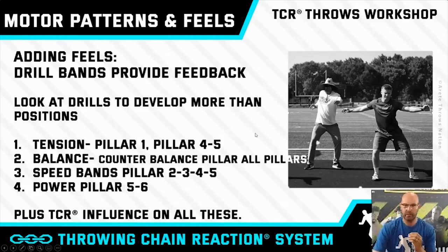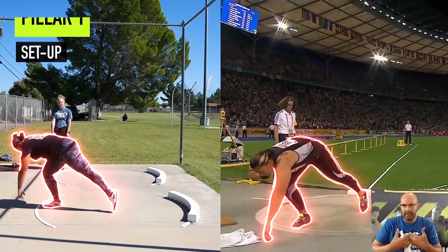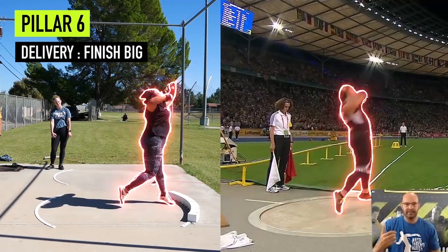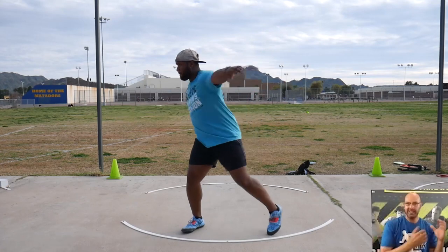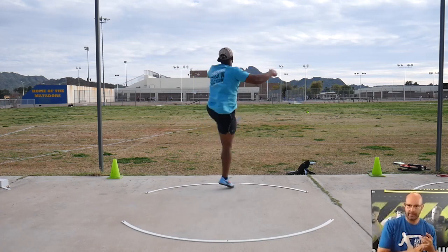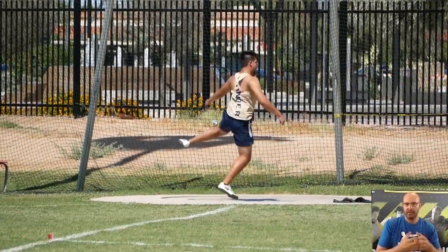Feeling the throw is really critical. When we look at drills we look at the start — pillar one-two — the entry, which is pillar two-three, and the orbit, whether it's a linear path like the glide. The path of the shot from one to six is super important, including how you're holding it. The sweep is pillar two-three-four. We have to feel balance, we have to feel tension, and once we're on balance and we create the right tension, then you can create more speed, and when you're doing those three, the power is going to naturally come.